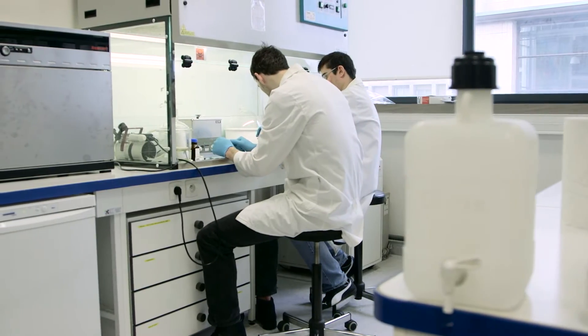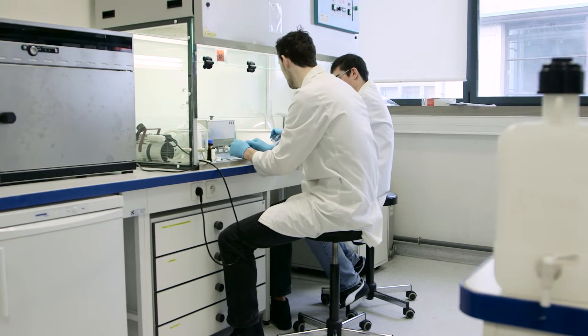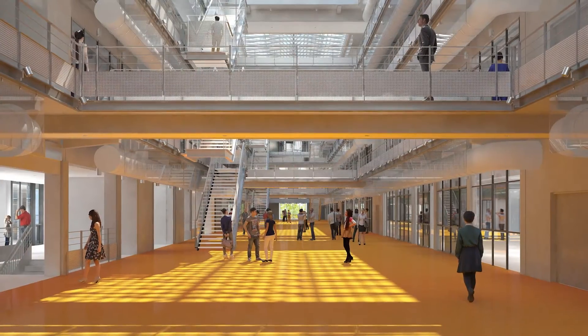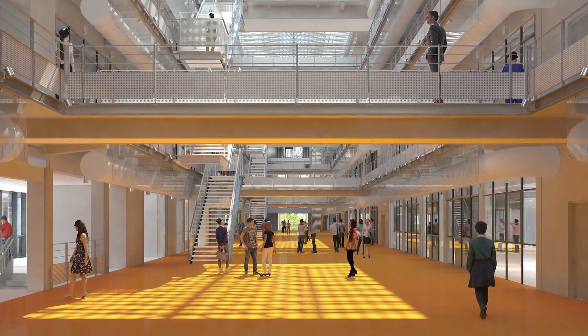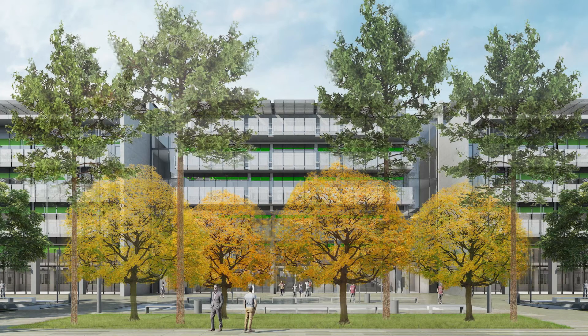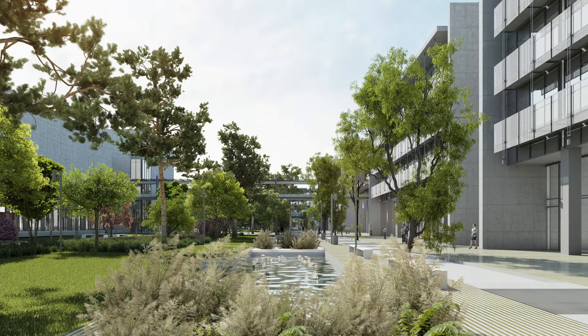We had a lot of meetings with the actual teachers that would be using the school space. We were able to show 3D models and diagrams, and we were able to get feedback from them directly. We created a lot of 3D images using 3ds Max. We also created a 3D movie to experience the school — to walk through the garden and see and feel what the end project would be.